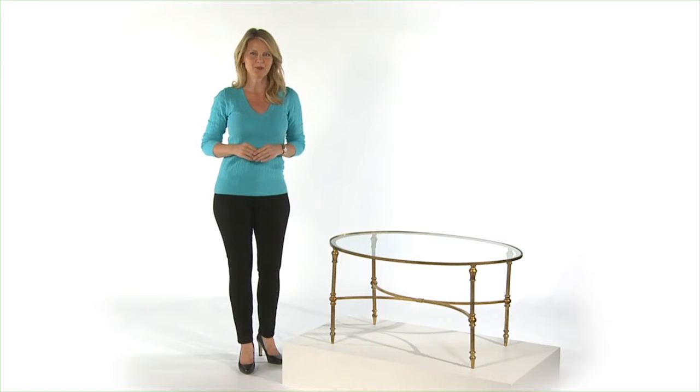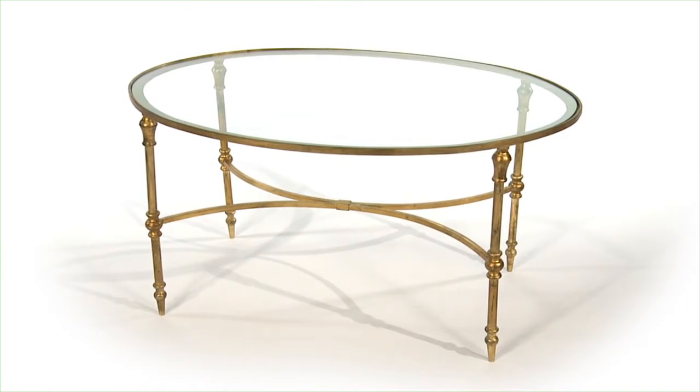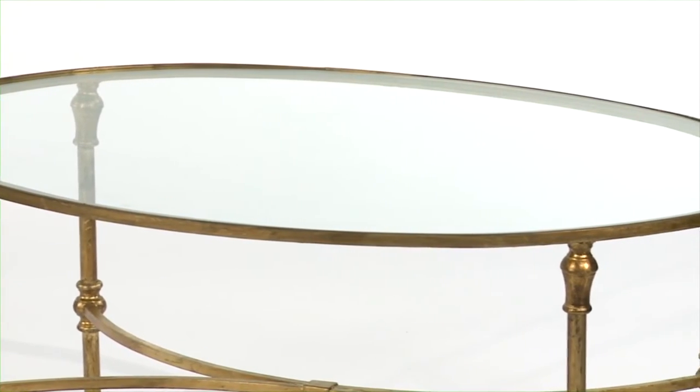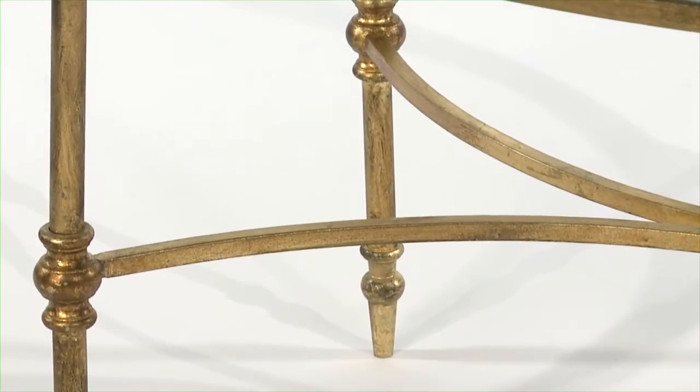Take a look at the Vitya coffee table. It's graceful in design, yet crafted from forged iron and sturdy tempered glass. I guess you could say it's the best of both worlds — beautiful and everlasting.